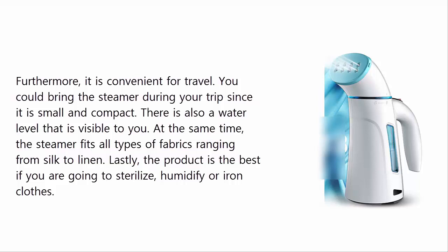At the same time, the steamer fits all types of fabrics, ranging from silk to linen. Lastly, the product is great if you are going to sterilize, humidify, or iron clothes.